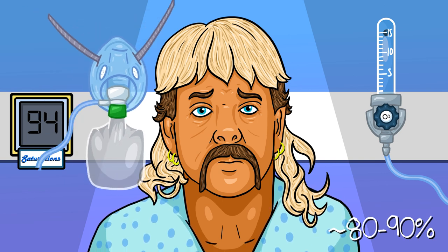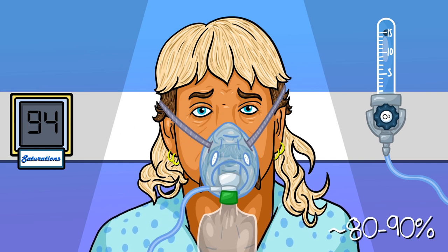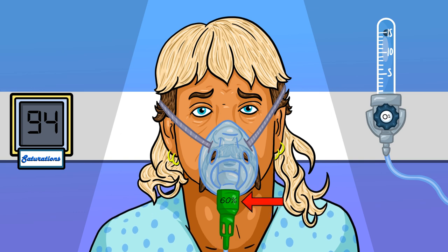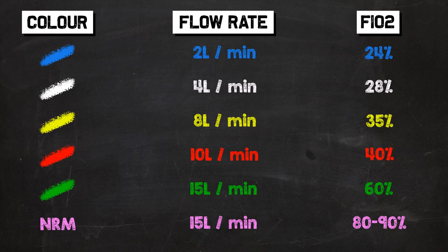So you can see how knowing the device used is critical. A patient requiring 15 litres via non-rebreather mask is doing quite a bit worse than someone requiring 15 litres via Venturi. Each Venturi device has its flow rate and FiO2 written on it, but it's useful to have a reference guide to hand — here's a screenshot that you can snap if you'd like.